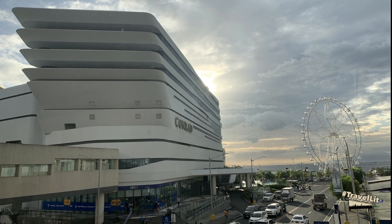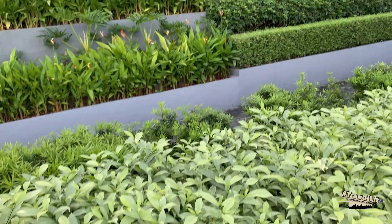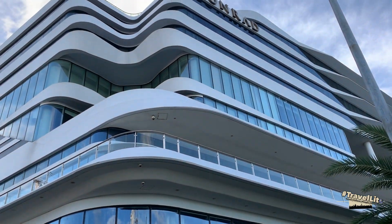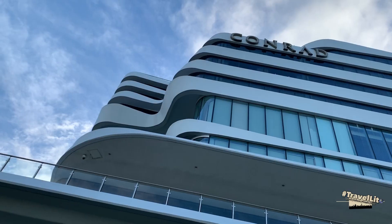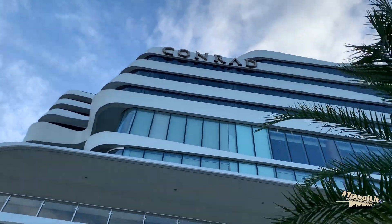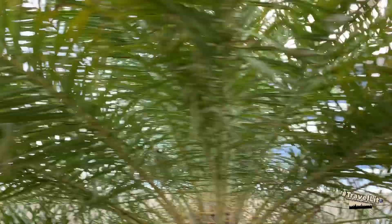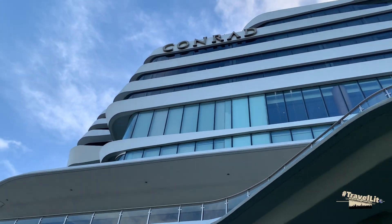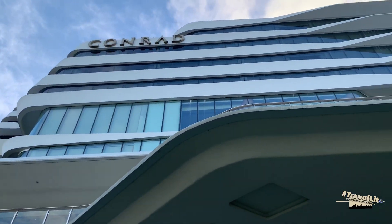It's Travelito and I welcome you to Conrad Manila. Conrad Manila is located next to Mall of Asia — a bridge linking the hotel building to the mall makes it accessible for your shopping needs. The hotel is facing Manila Bay, so booking a room facing this view is an advantage to get a better view of the sunrise and sunset.